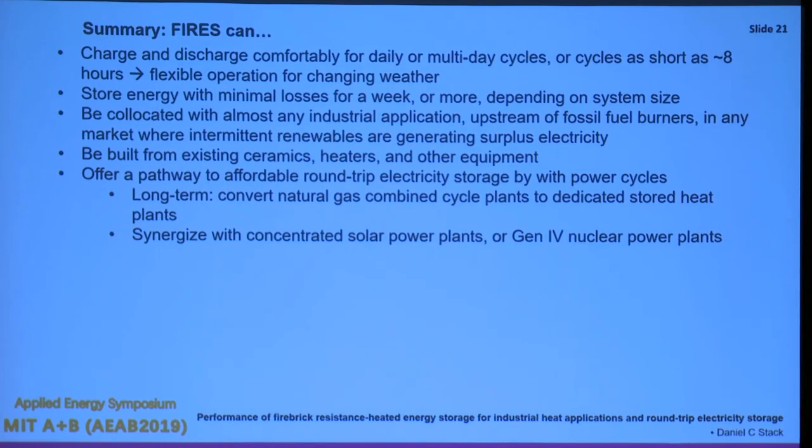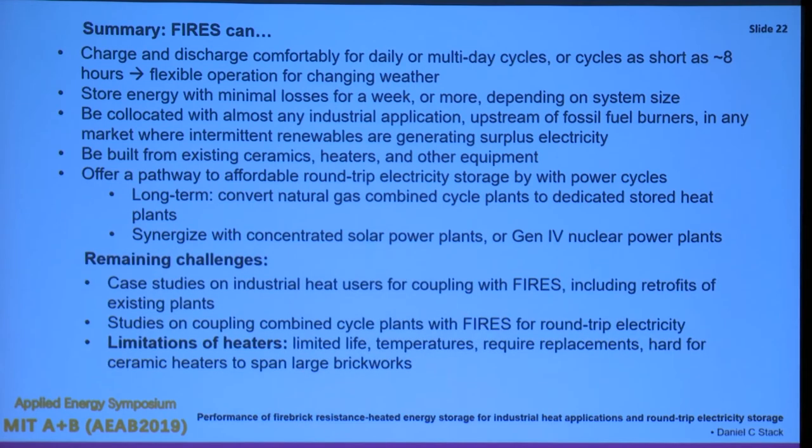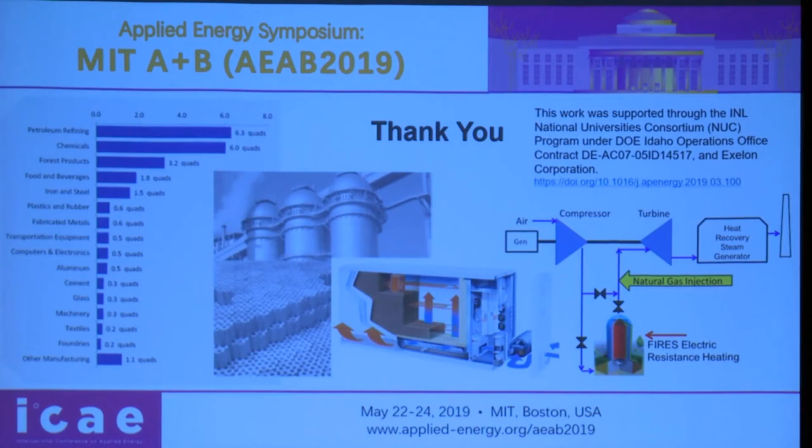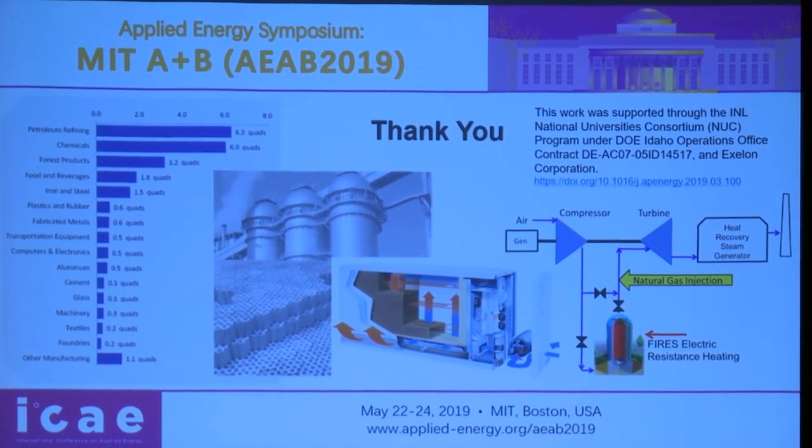In summary, FIRES can charge and discharge comfortably in multi-day cycles, store energy with minimal losses, and be co-located with almost any industrial application upstream of their normal fossil fuel burner. It can be built from existing ceramics, heaters, and other equipment, offering an affordable pathway for energy storage. Challenges include completing specific case studies for individual industrial plants, and the biggest limitation is the heaters, which is the subject of ongoing PhD research on electrically conductive ceramics.